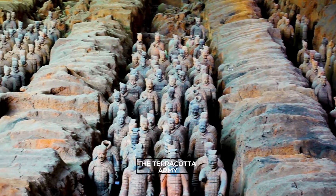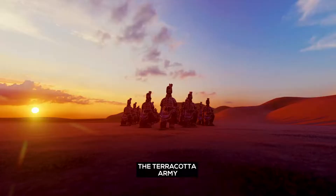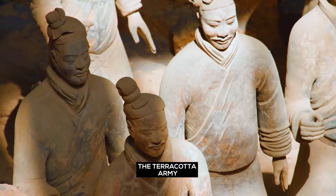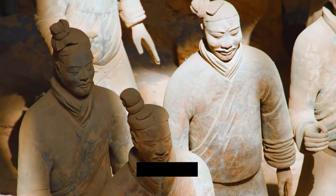The Terracotta Army. Witness an assembly of life-size warriors, horses along with chariots, built to guard Xi'an's first emperor.